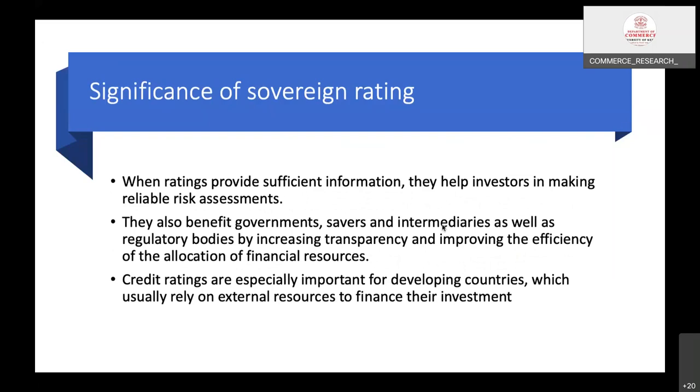Regarding the significance of sovereign rating: when ratings provide sufficient information, they help investors make reliable risk assessments. They also benefit governments, savers, intermediaries, and regulatory bodies by increasing transparency and improving the efficiency of financial resource allocation. Credit ratings are especially important for developing countries, which usually rely on external resources to finance their investment — countries like India and China, which are most important in terms of attracting foreign direct investment.